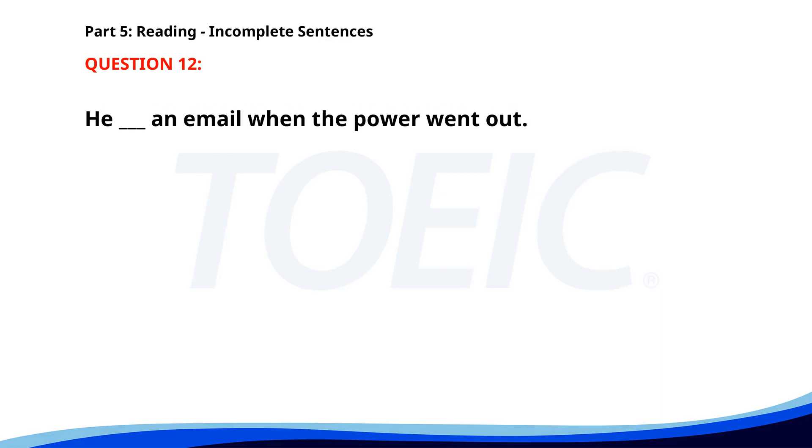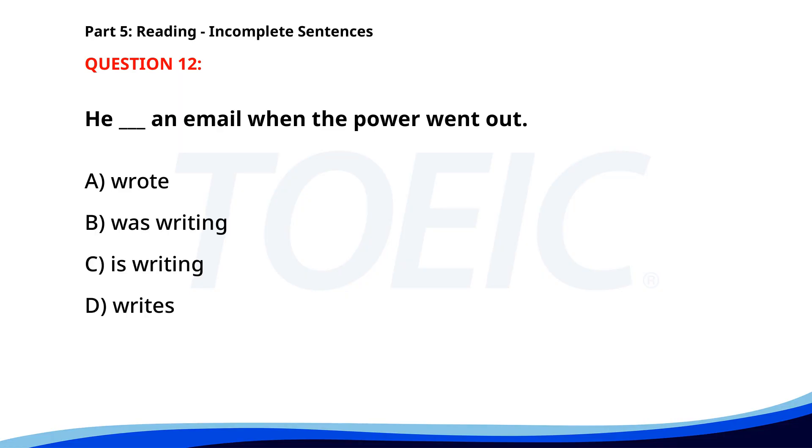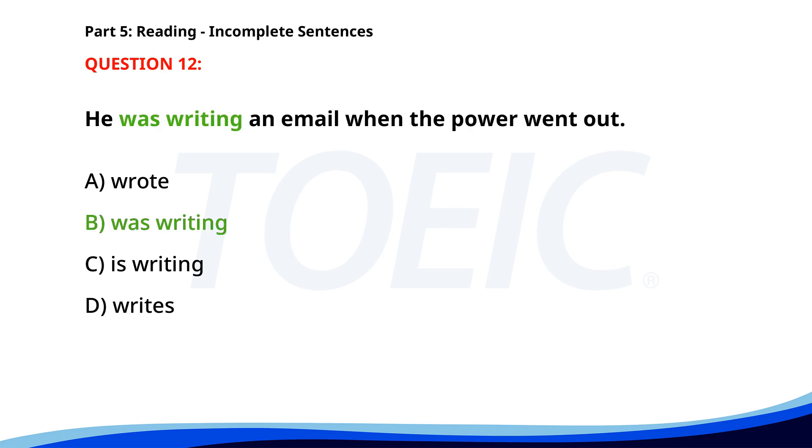Number twelve. He __ an email when the power went out. A. Wrote. B. Was writing. C. Is writing. D. Writes. The correct answer is B: Was writing.